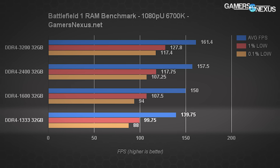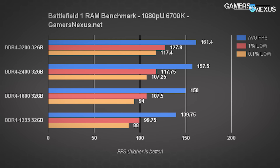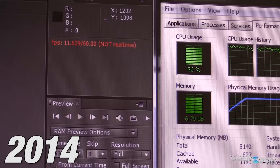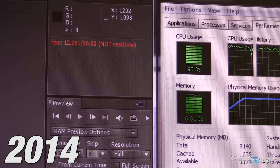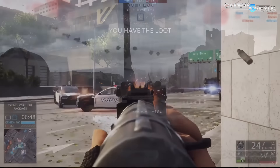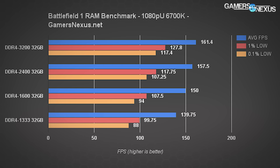Creating another unlikely scenario — 1333 MHz memory — we're at 140 fps average, a full 20 fps slower than the 3200 MHz kit. This could be compared in some ways to single-channel performance. Memory speeds are effectively halved from the advertised rate on single-channel platforms, so these 1333 and 1600 MHz results give a look into single-channel performance with BF1. As a quick PSA: there's no such thing as 'dual channel memory' or 'single channel memory' — the memory itself is not in charge of how many channels there are; it's the platform.